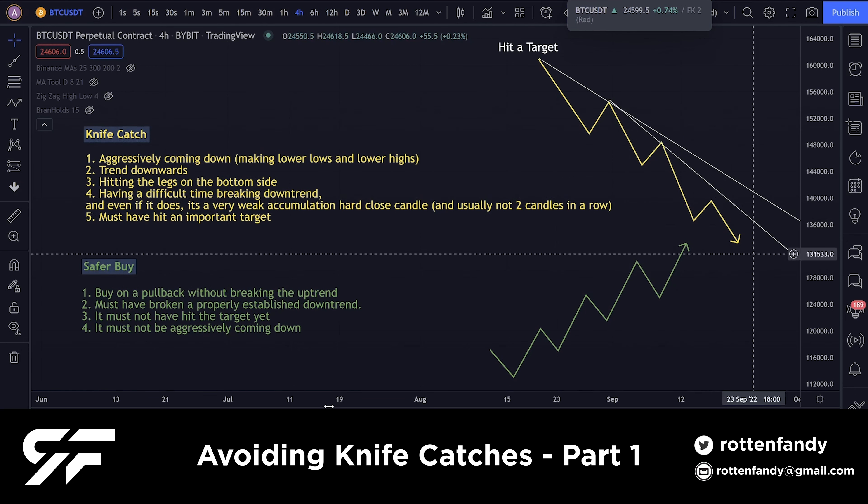All of these downtrends created while going down will be very difficult to break. And even if it does float through the trend — which is part of point four — even if it has a hard close, you will see a very weak-looking accumulation candle. That's an indication that the hard close means nothing. A lot of people think 'hard close, we're going up' — it's not that simple, you have to watch out for a lot more things.